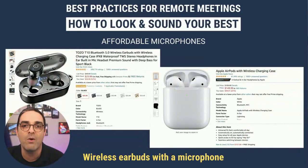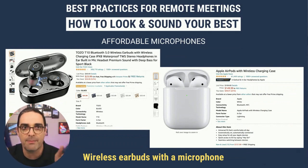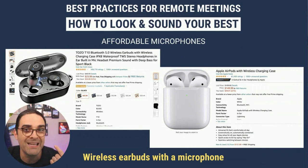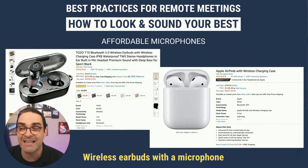The next option is wireless earbuds. For those of you who have AirPods, go ahead and use them. If you don't have AirPods, there are some insanely inexpensive options. Personally, I do not find the comfort level of AirPods to be sustainable for back-to-back one-hour meetings throughout the day. I much prefer wireless earbuds that sit flush inside your ear — they don't look like you're wearing earrings, and they're far more comfortable.